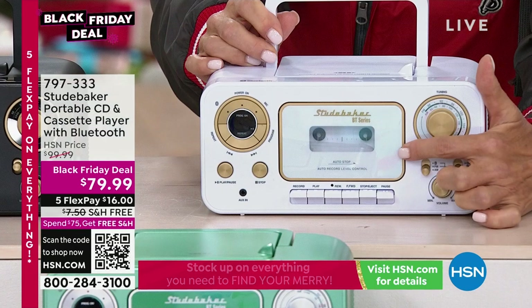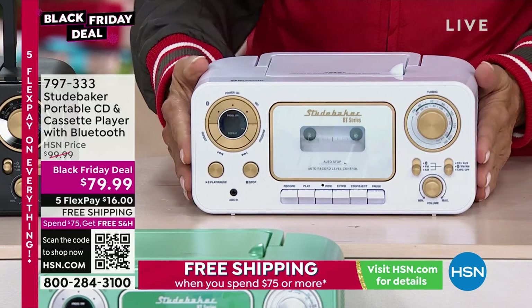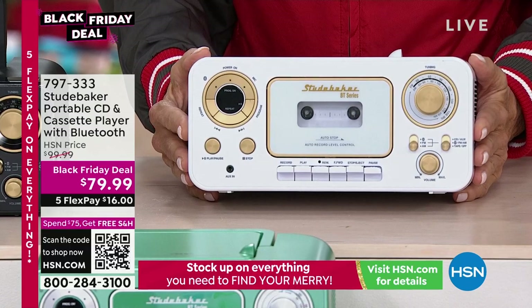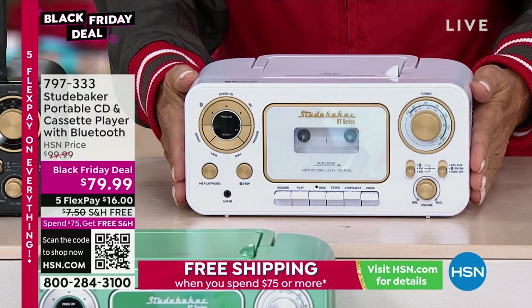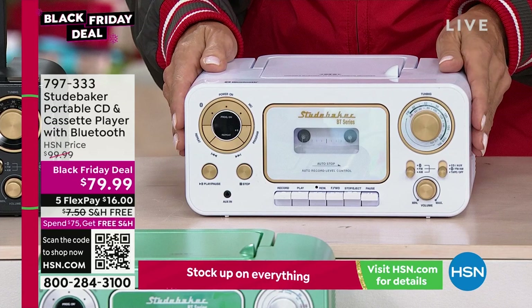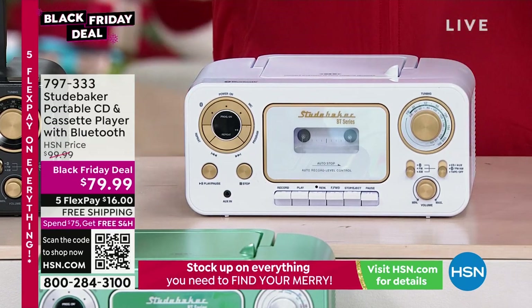It is a cassette player and a recorder — it's got the auto stop and a built-in condenser mic. This is loaded. And how darn cute is this? It's so retro, so back to the good old days with those manual dials. Each color has a different accent color.